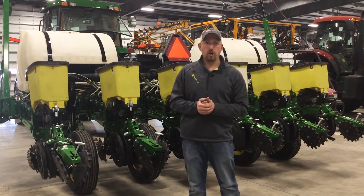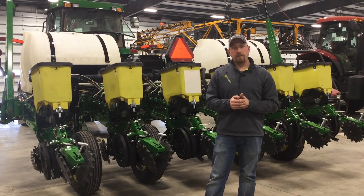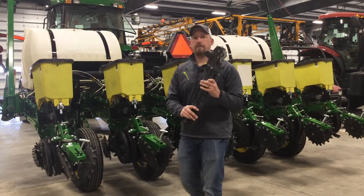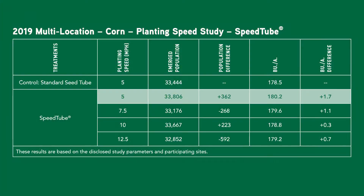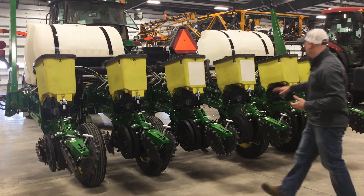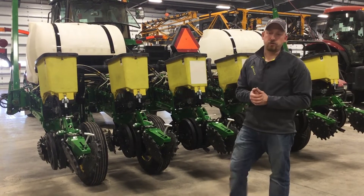In 2019 we started our journey with high-speed planting, testing a standard seed tube versus Precision Planting's speed tube that was released a few years ago. That paired with vSETs makes a pretty good system and we thought it was important to go ahead and test that so we had some research data for you. Two-year data at three speeds — five, seven and a half, and ten miles an hour — split planters, so these three rows would be standard seed tube and then the final three rows would be Precision Planting's speed tube, tested at those three speeds.